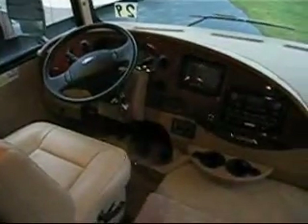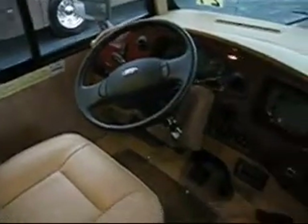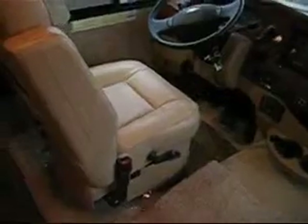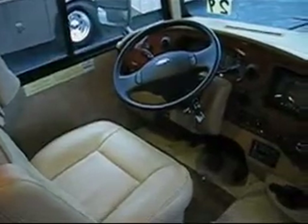The rear monitor is tucked right into the dash for easy viewing. AM/FM/CD stereo with DVD is built right into the dash — a beautiful cockpit. The driver's seat is six-way power. The unit has cruise and tilt wheel, and a hydraulic leveling system that is totally automatic.